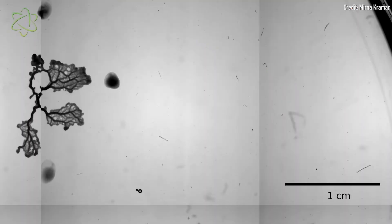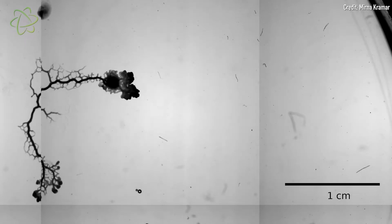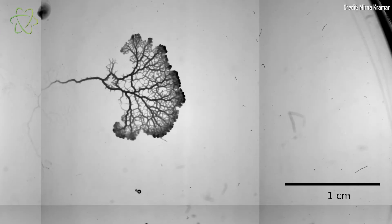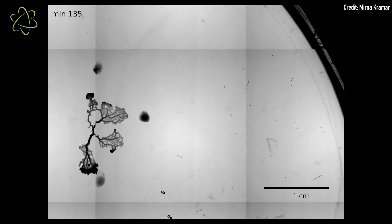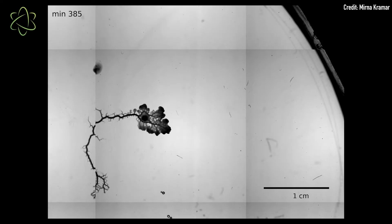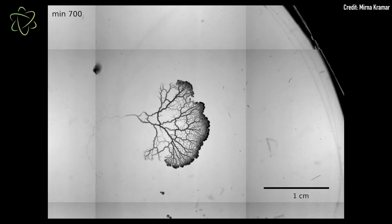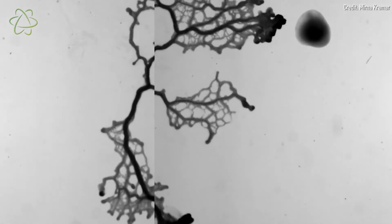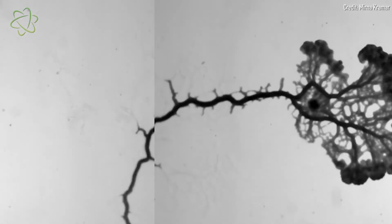Here's how it works. When the slime mold senses a snack nearby by detecting chemicals that its food lets off, the tubes nearest to that food begin to dilate. Scientists suspect that in response to nearby food, the slime mold produces some mystery substance that causes those tube walls to soften and stretch, becoming wider. Meanwhile, tubes far away from the food begin to shrink and sometimes disappear altogether, becoming reabsorbed by the slime.